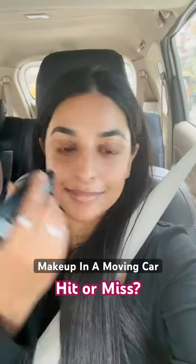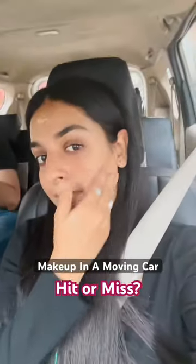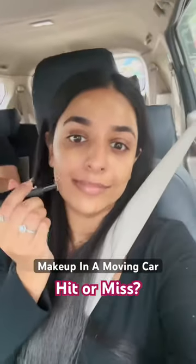Hey guys, so I was going out and I had no time to do my makeup, so I thought of doing it in a car. I took my Sugar products and started my makeup.